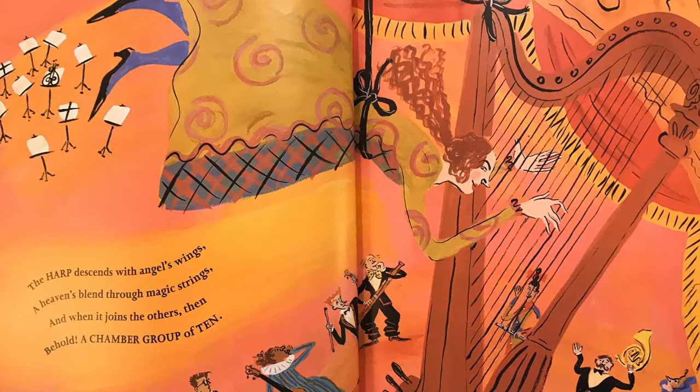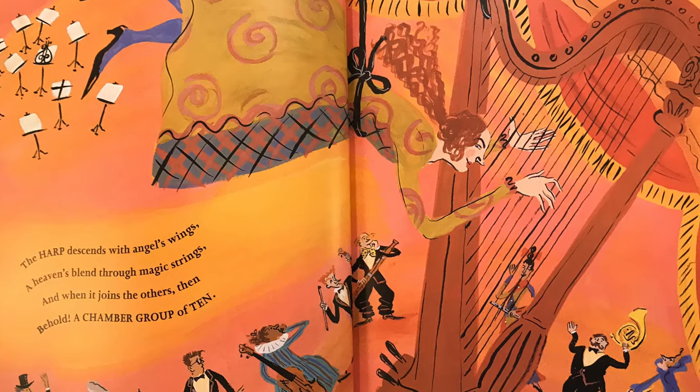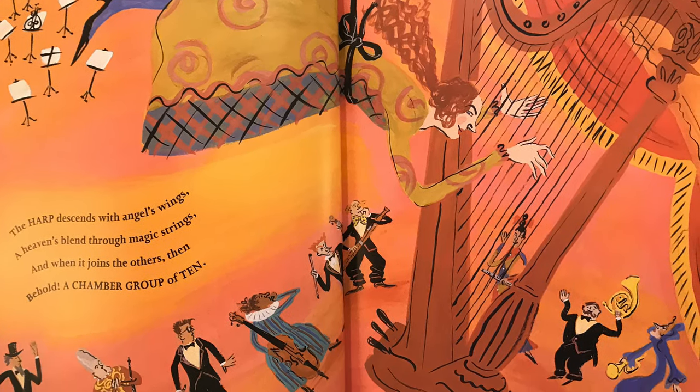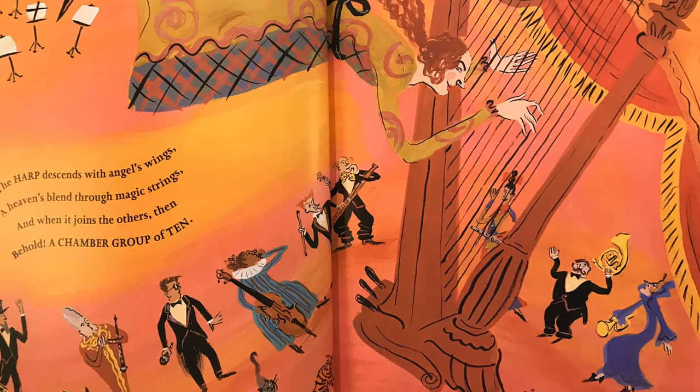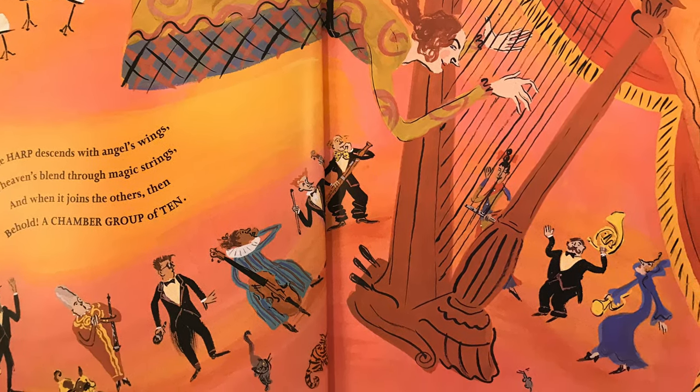The harp descends with angels' wings. A heavens blend through magic strings. And when it joins the others, then behold. A chamber group. Of ten.